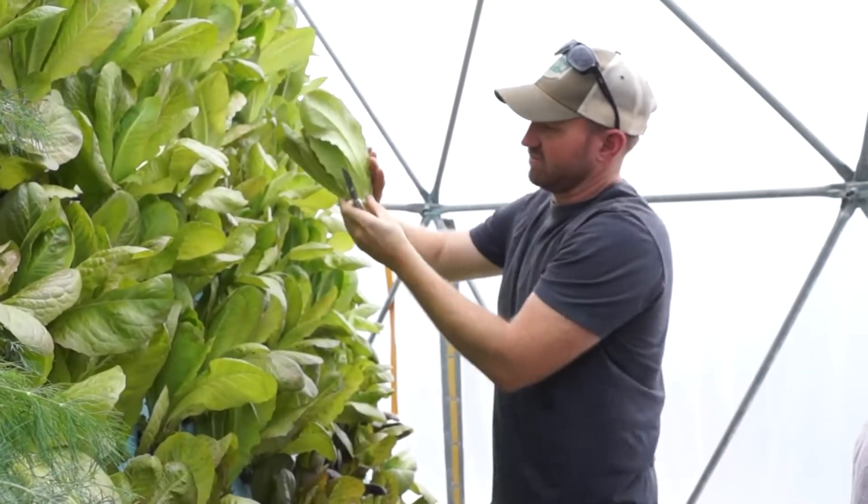If you connect hydroponics with fish, you have aquaponics. The fish waste is processed by bacteria and converted into nutrition for the plants. The plants then take those nutrients out of the water and clean it — so it's a circle where both sides benefit. One gets nutrition, the other gets clean water, and you end up with both vegetables and edible fish.